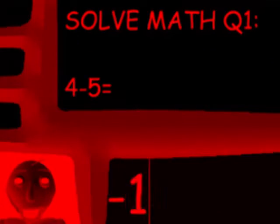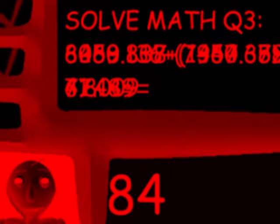Now it's time for everybody's— You got it! Problem three!